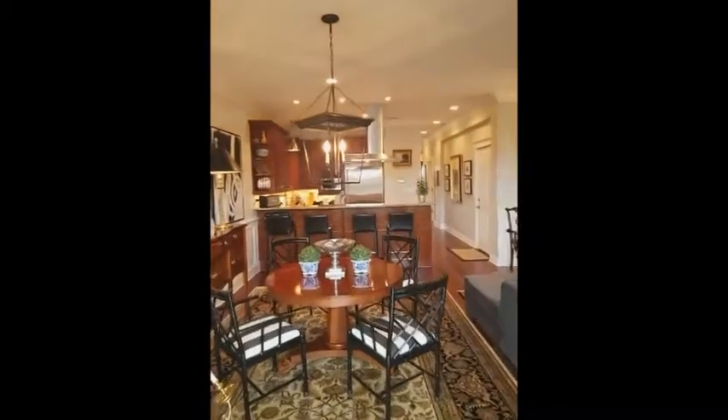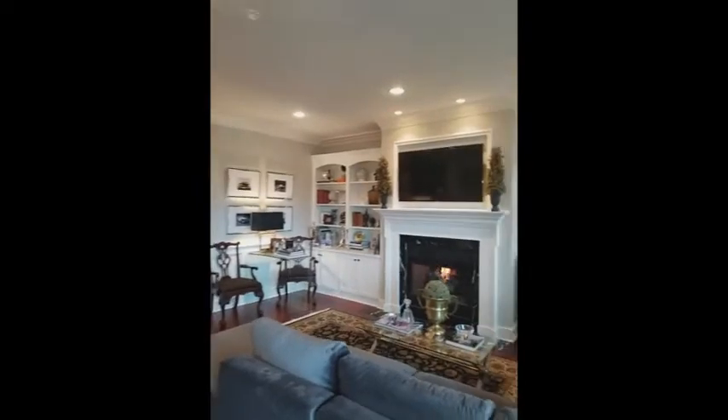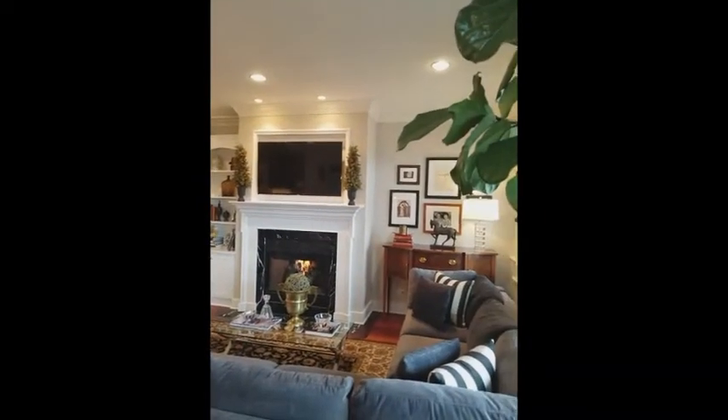Coming back inside, you can see our dining room here. Panning up, you do have another junction box right there in the center for another light fixture.